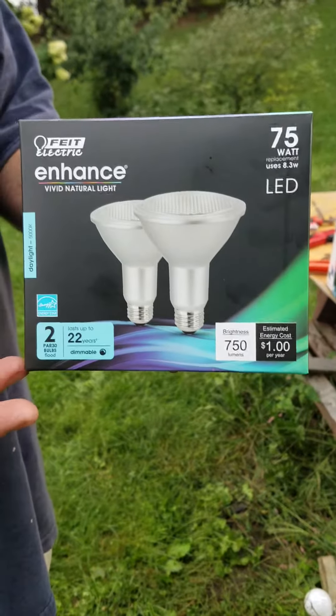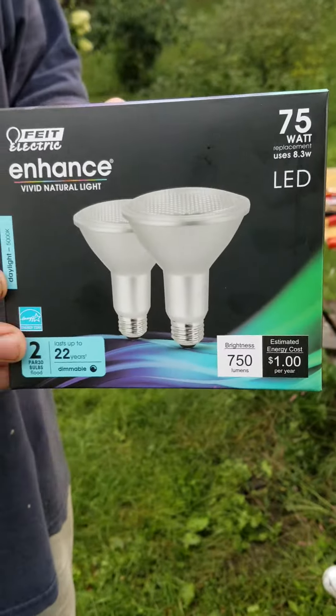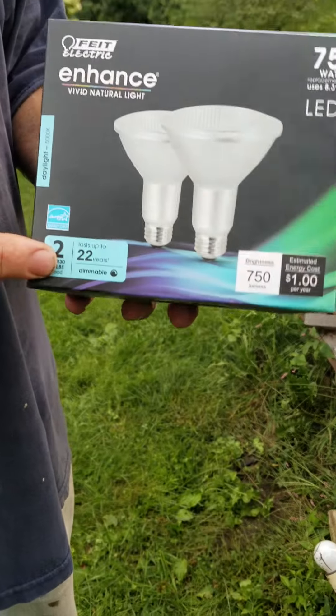The very nice thing about the LEDs: first of all, they're very energy efficient. Secondly, they're cool to the touch. And thirdly, these are going to last with intermediate use up to 22 years.